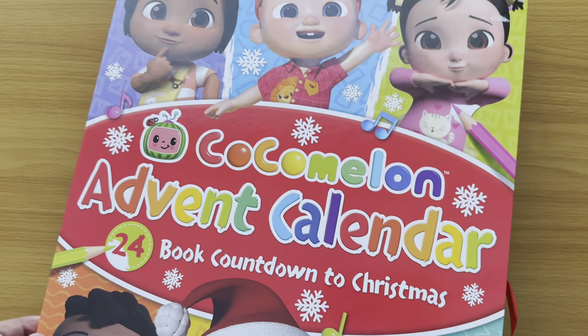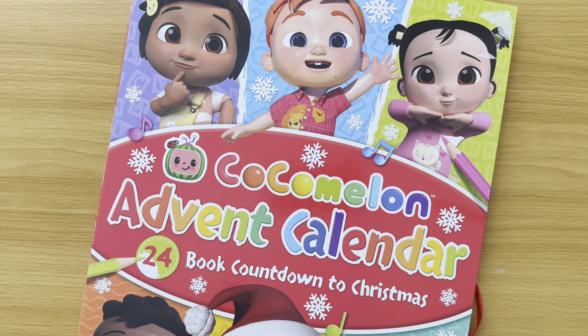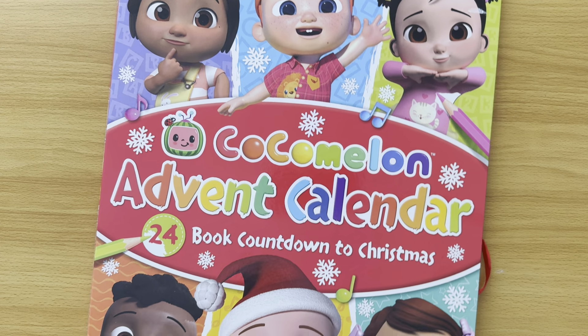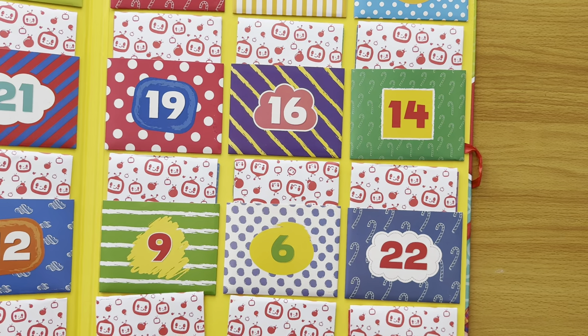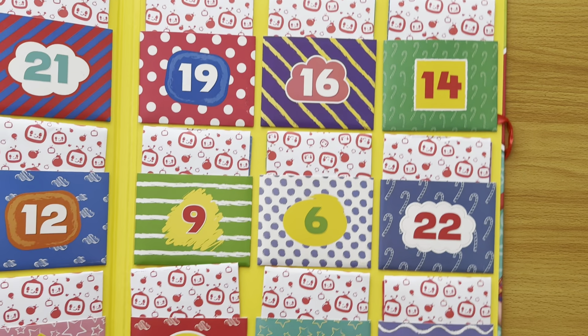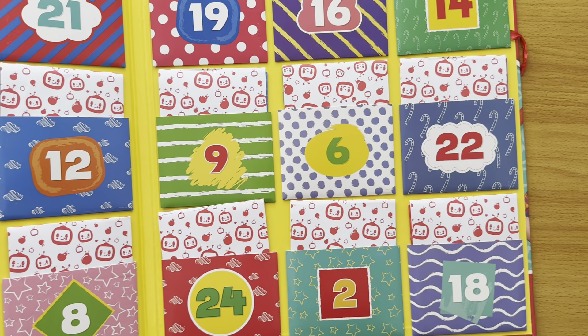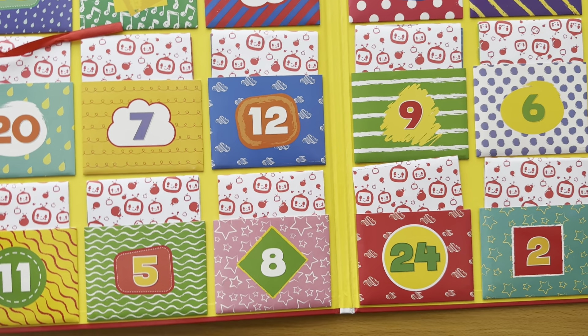So what we're going to do up until Christmas is we're going to read a book from this calendar. You'll see when you open it up it's got loads of different pockets and each pocket has a little present, a surprise.